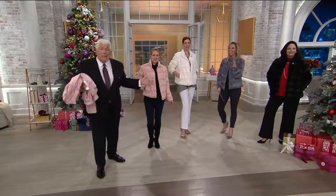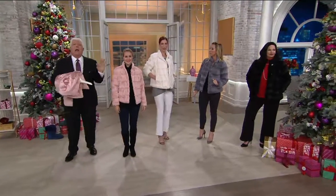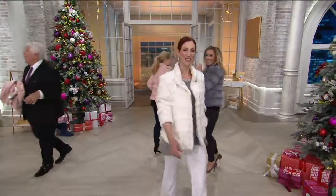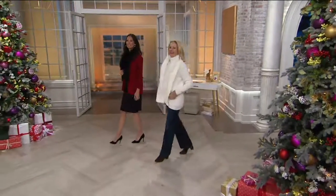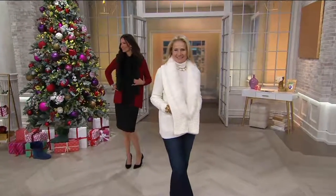This is about feeling fabulous, and Dennis helps us feel that way in our everyday life. I love bringing you things that are exciting — that's what good fashion is about. If you want the pelted faux fur jacket, the crop one we were just wearing, that's just five easy payments of $27.